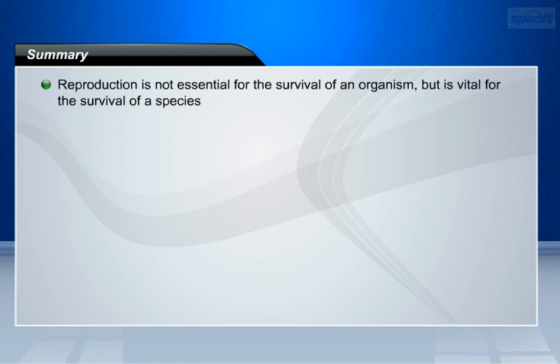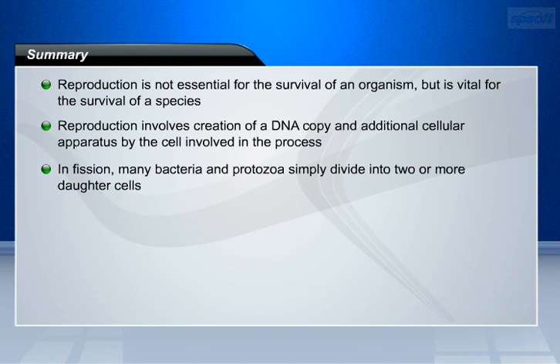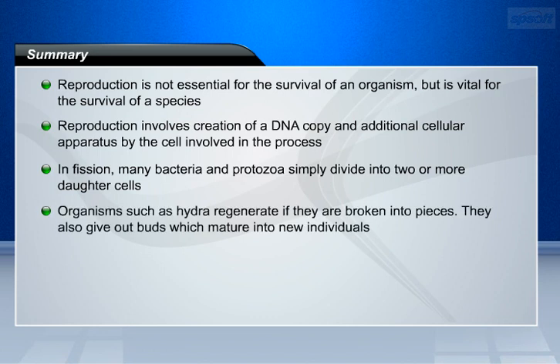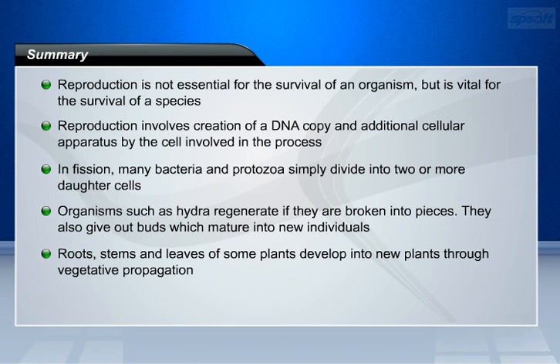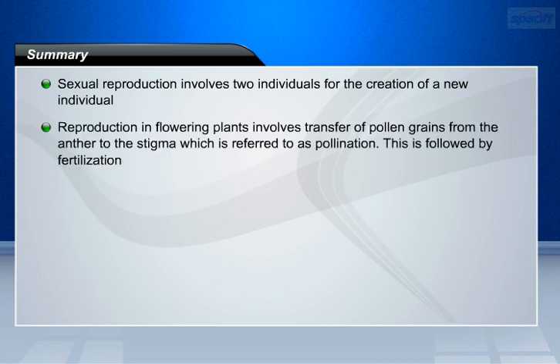Let us summarize the points covered in this lesson. Reproduction is not essential for the survival of an individual organism, but is vital for the survival of a species. Reproduction involves the creation of a DNA copy and additional cellular apparatus. In fission, many bacteria and protozoa simply divide into two or more daughter cells. Organisms such as Hydra regenerate if broken into pieces, and also give up buds which mature into new individuals. Roots, stems, and leaves of some plants develop into new plants through vegetative propagation. Sexual reproduction involves two individuals for the creation of a new individual. Reproduction in flowering plants involves transfer of pollen grains from the anther to the stigma, referred to as pollination, followed by fertilization.